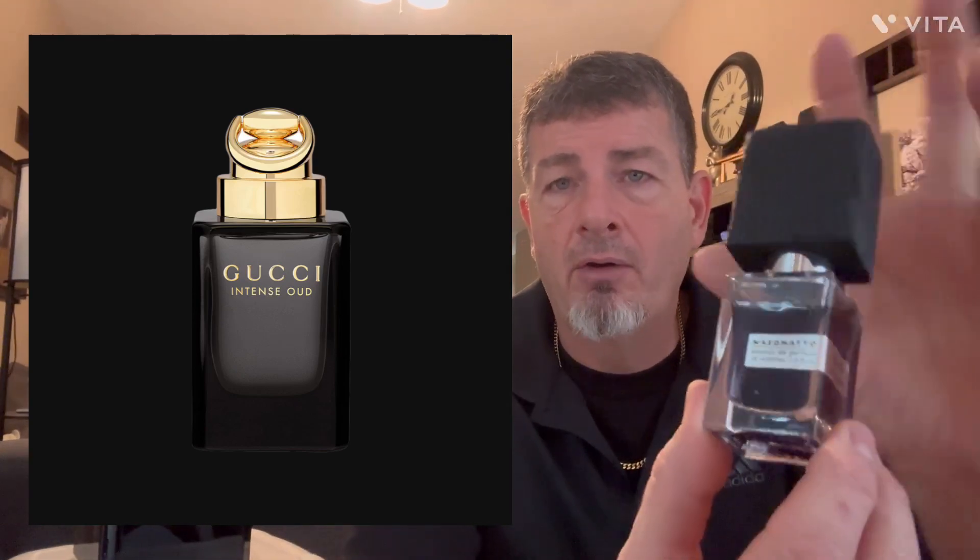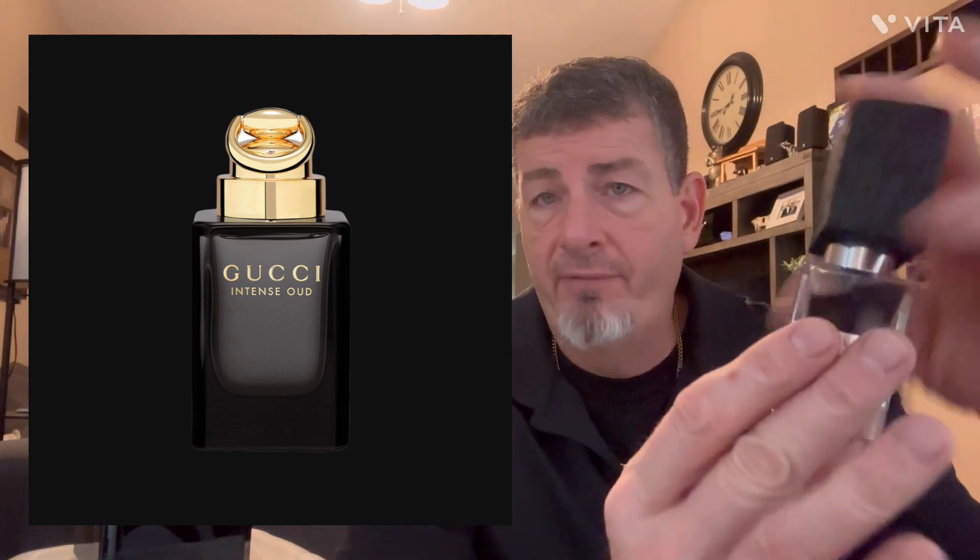It's very similar to Nasomatto's Black Afgano — but Black Afgano is much more expensive and a very small bottle compared to this. The Gucci is around $100 for three ounces; the Black Afgano is around $200 for only one ounce. Not much sweetness here — this is a very woody, obviously oud-forward fragrance.